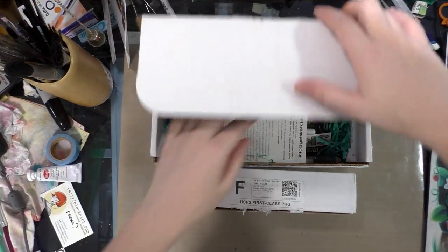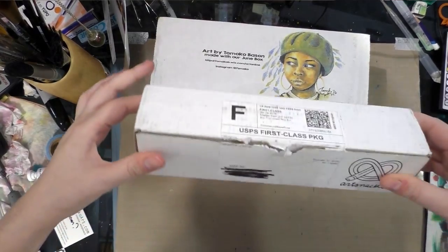Alright, let's get to unboxing our SketchBox — I mean ArtSnacks.